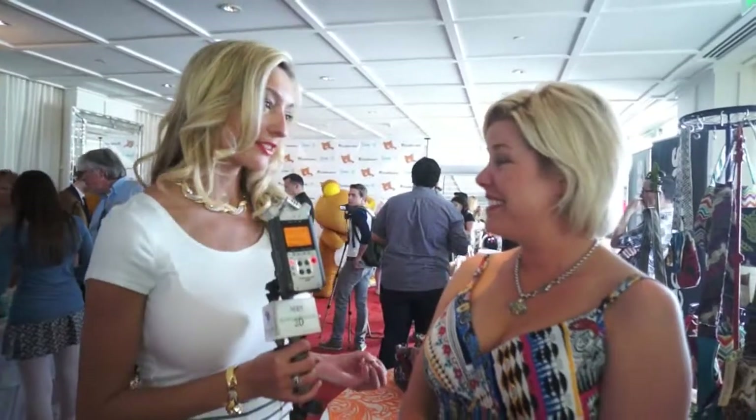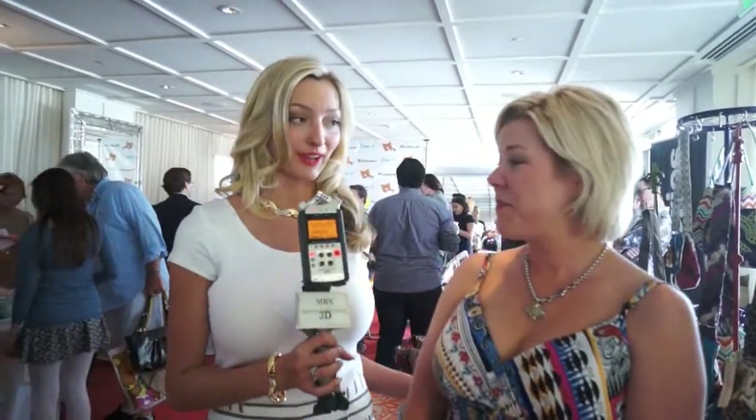Hi, I'm Joelle Posey, and I'm here with Jackie from Lola Blue. Can you tell us a little bit about these wonderful handbags?